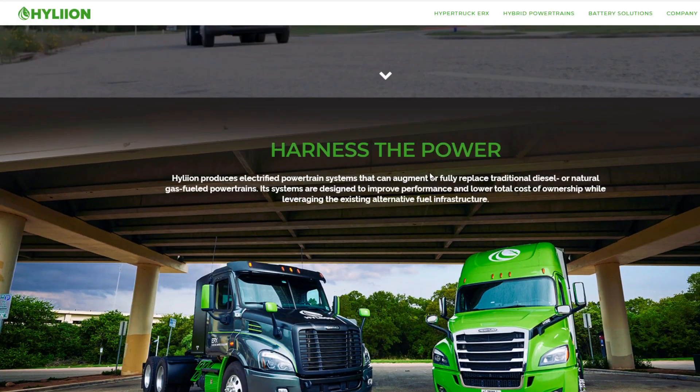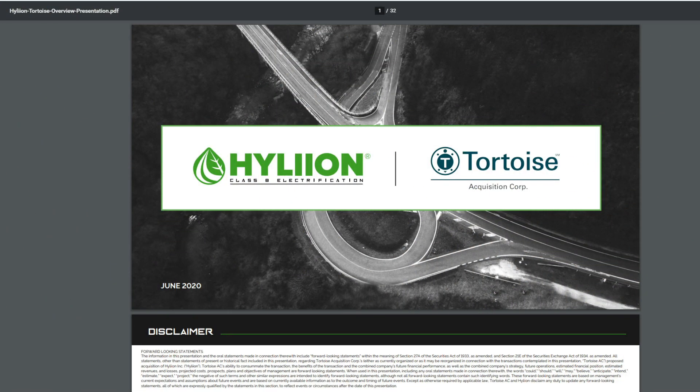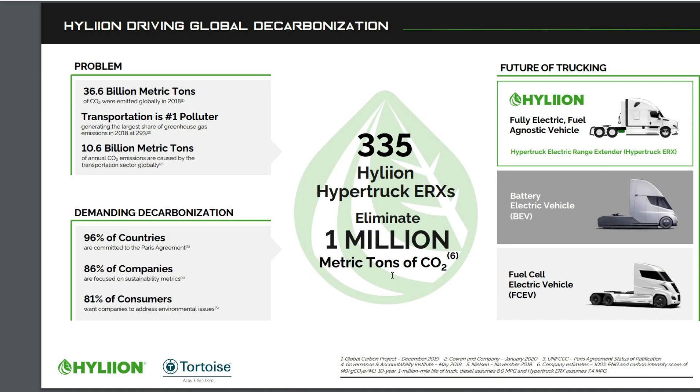Going to their presentation — this is a little outdated but the information still looks current. We're looking at $520 million of cash fund growth based on cash held in trust, with $325 million in PIPE proceeds. The last updated figure was around $530 million in cash, targeting a $1.1 billion enterprise value with no material debt outstanding as of June. Also, 96% of countries are committed to the Paris Agreement, binding them to climate change and carbon dioxide emission rules.